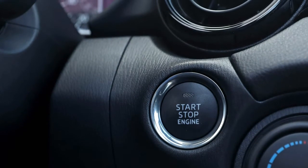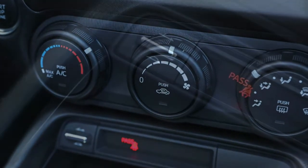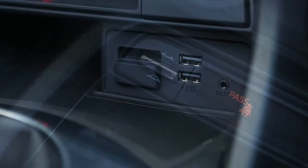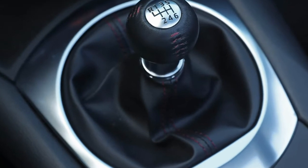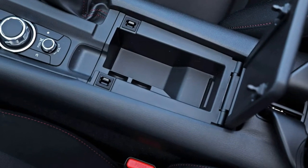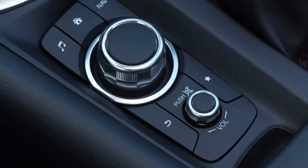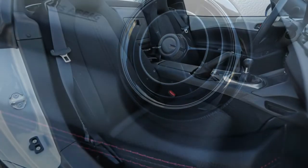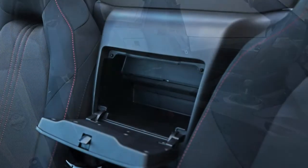All MX-5s exhibit some body roll at the cornering limit, part of the car-to-driver dialog Mazda engineers baked into the recipe. The body's list is noticeable only when you ring the last miles per hour out of a traffic circle, and it's never that objectionable. On back roads, the limit arrives in the form of slightly squirrelly understeer after you've used up your 0.89g grip allotment. The RF's extra weight and higher center of gravity had little or no influence on skid pad performance, which fell exactly in the middle of the 0.88 to 0.90g we've measured on soft top MX-5s.